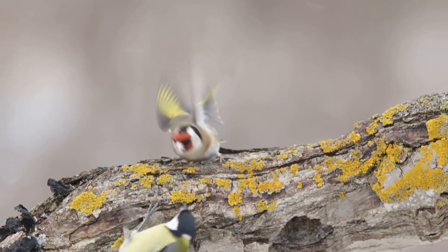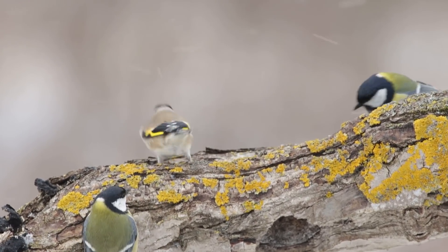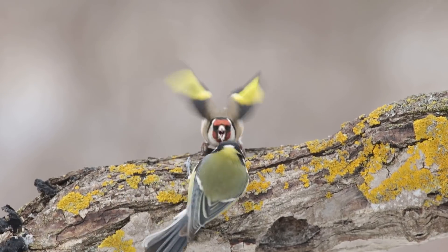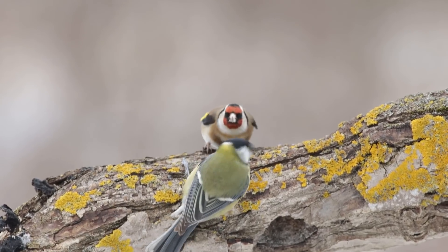This goldfinch is an absolute psychopath — there's just no doubt about it. It's incredible to watch. It's just absolutely psychotic. It gets on the end of the log feeding and any bird that comes near it — blue tit, great tit, another goldfinch — it's just going absolutely mental. It will not have them anywhere near it. So I'm trying to get some shots of this aggressive behaviour from this insane goldfinch.